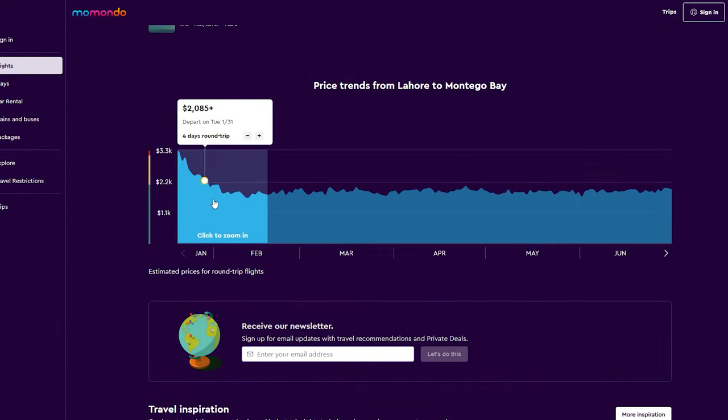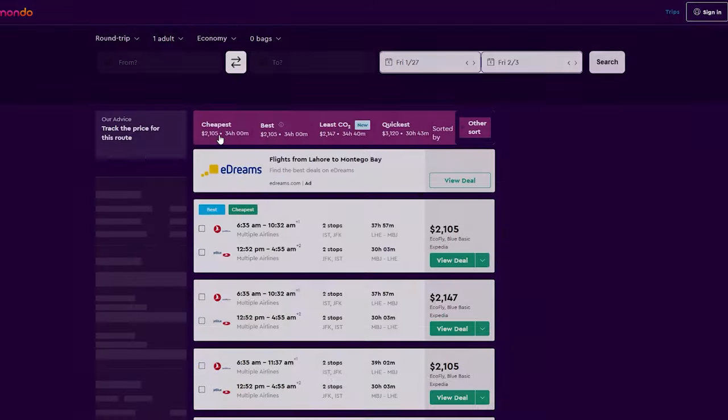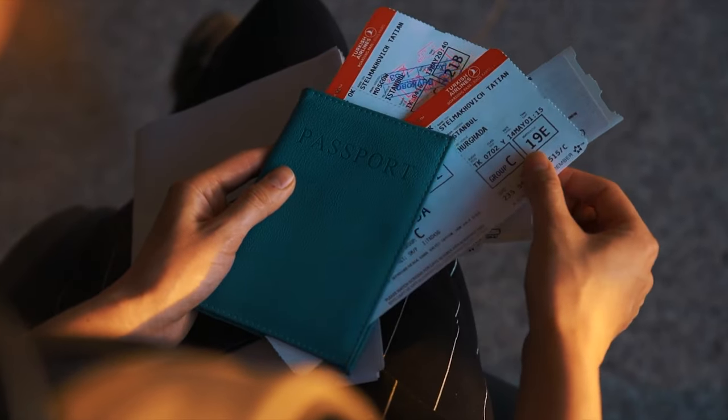Momondo gives you very easy-to-use visual charts that show you how much you could save by changing your travel dates by even just one day. It's little tricks like this that can help you save a ton of money on your flight ticket.